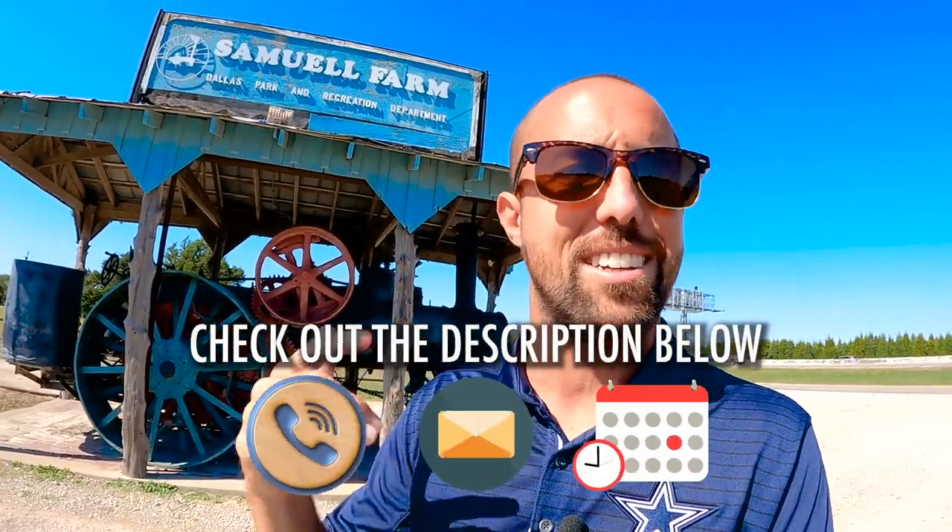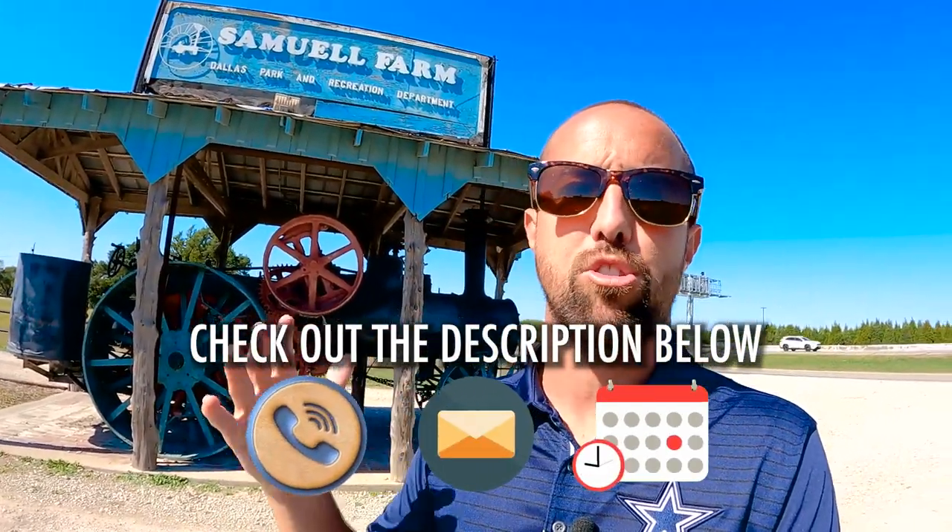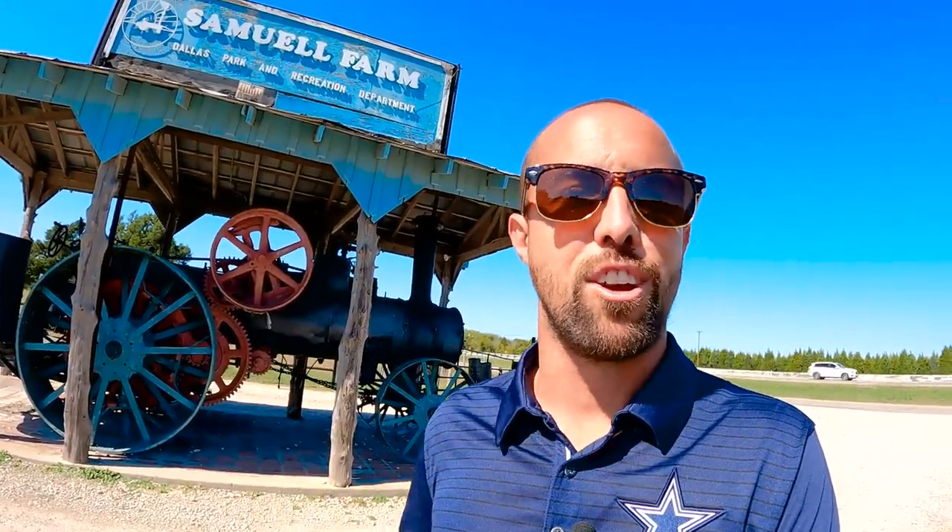Hey ladies and gentlemen, if you're looking for the most thorough deep dive into all things Dallas, Texas, this is the channel that helps you do that. Subscribe down below and tap the bell for notifications to stay up to date on the current market here in Dallas. We drop new videos every single week. My name is Jimmy Webb Jr., I'm a local real estate agent born and raised here, and we're getting tons of calls and emails every single day from people just like you who are ready to make that move.